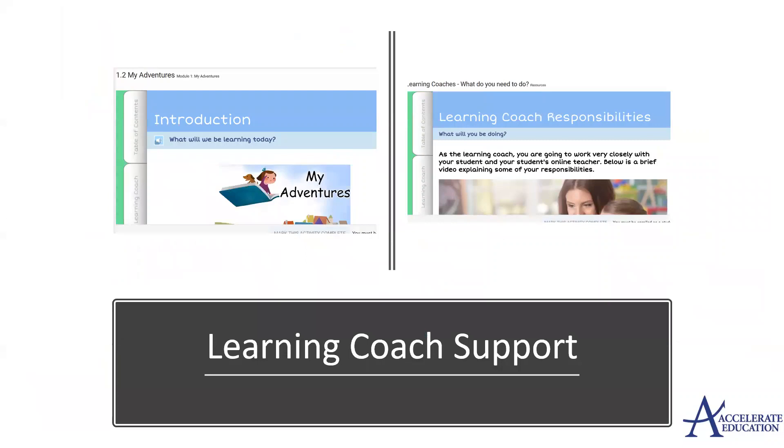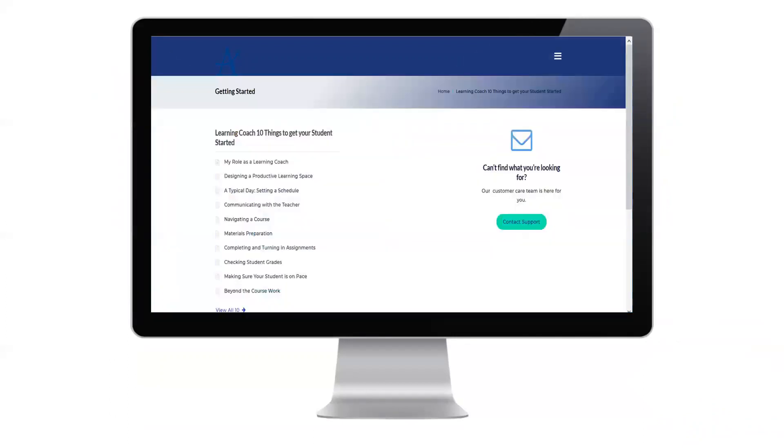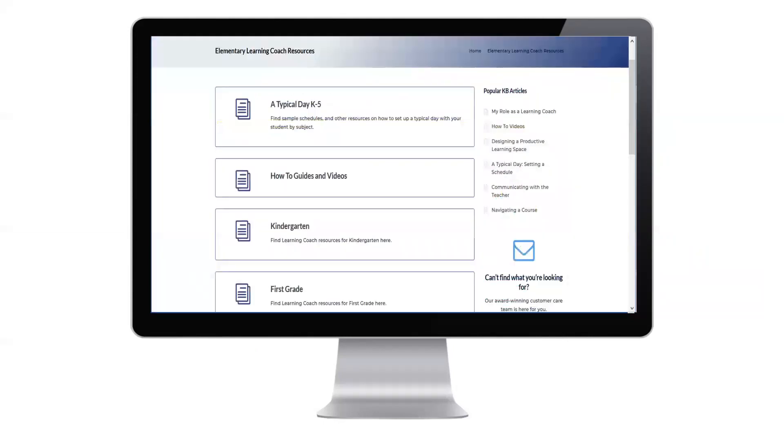Learning coach support is not only embedded into the online course, as seen here, but Accelerate Education has created a learning coach support site that will help guide them and their students along in their online learning journey — from learning about their role as a learning coach, to figuring out how to set a daily schedule, to checking their students' grades and even going beyond the coursework. Learning coaches will have curriculum guides built in to support their learning with the content along the way.